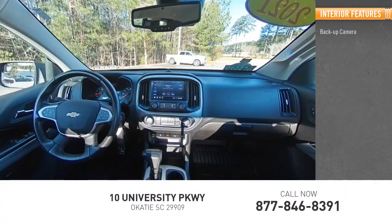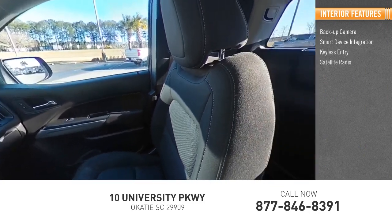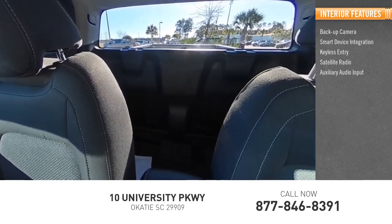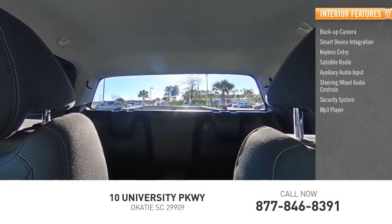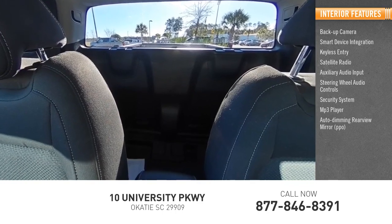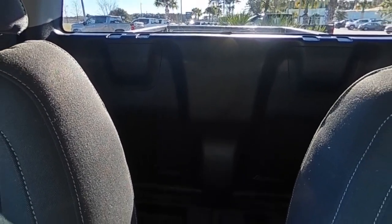Inside you'll find a backup camera, smart device integration, keyless entry, satellite radio, auxiliary audio input, steering wheel audio controls, security system, MP3 player, auto-dimming rear-view mirror, PPO, and lane departure warning. Come see the car for yourself.